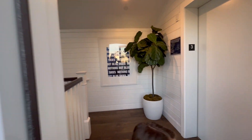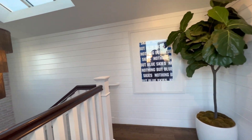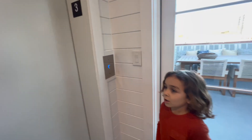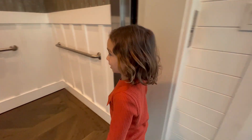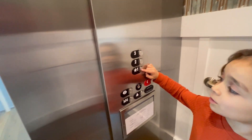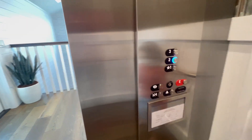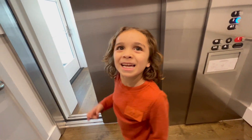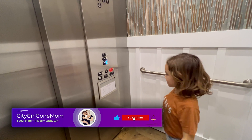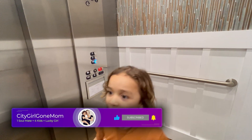All right, let's go to level one. Let's go back down and see. We'll go to Mama's room — that's level two — first. I love it. It's beautiful. Look, they even have a button for that in the elevator. Definitely above and beyond. I love it.